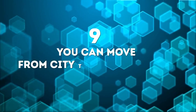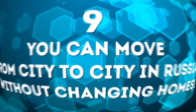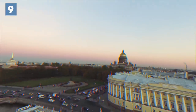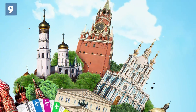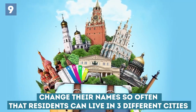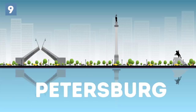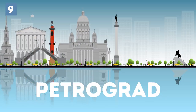Number 9: You can move from city to city in Russia without changing homes. People living in Russia may not know the name of the city they live in. That's because Russian cities change their names so often that residents can live in three different cities without ever having moved. A person may live in Petersburg one year and Petrograd the next without packing a box. Now that's moving made easy.